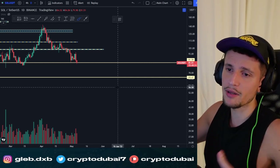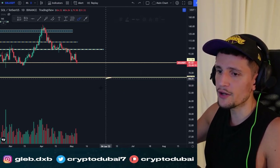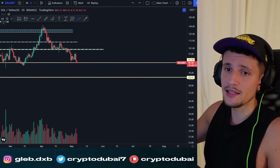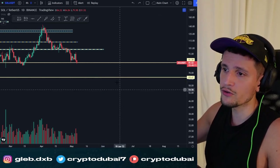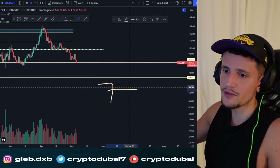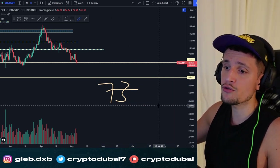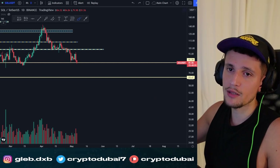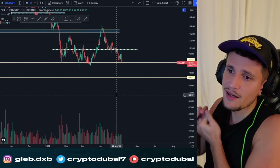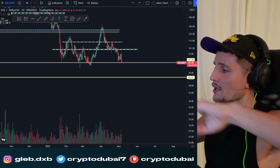I will keep you updated on Solana. Make sure to subscribe, smash up the like button, and leave a comment — let me know if you're trading Solana and what you think will happen in the next few days. Turn on notifications, check out my Patreon, and if you can't trade on Bybit, I also have a 73% discount on NordVPN — only about $3 per month. Thanks for tuning in, see you guys!